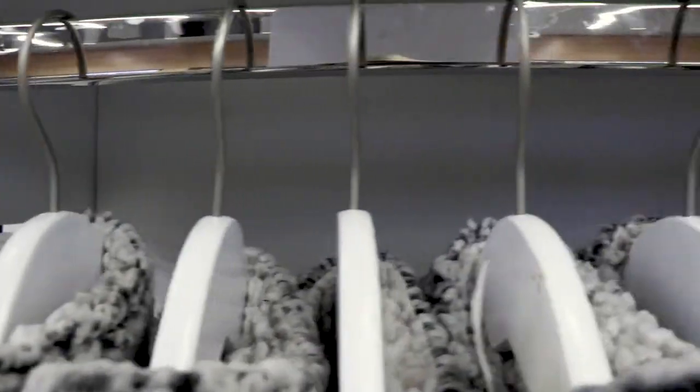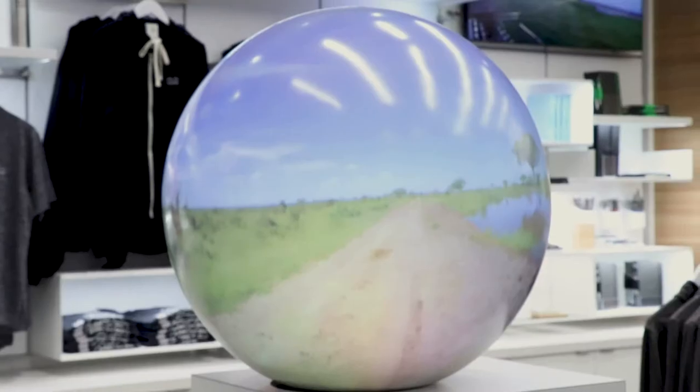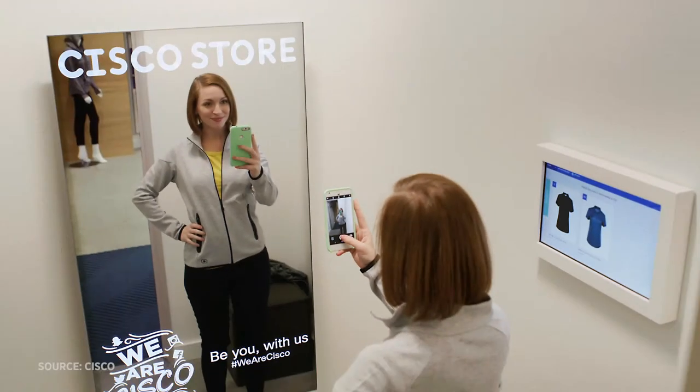On the outside, this store is nothing special, but on the inside, it's a living lab, showcasing the latest in retail tech — and boy, is it a different shopping experience.